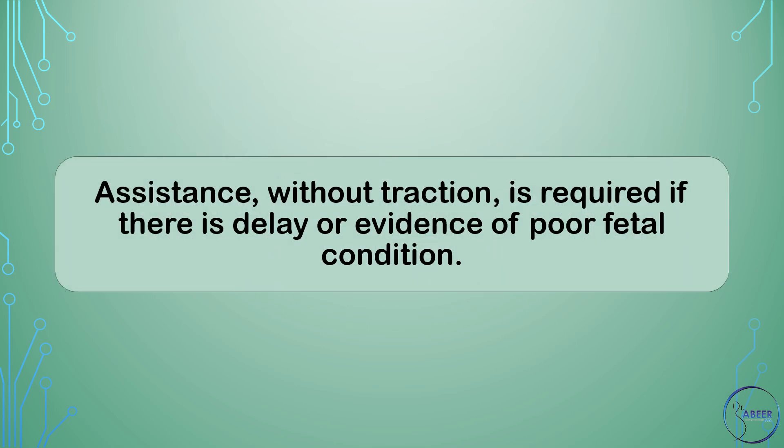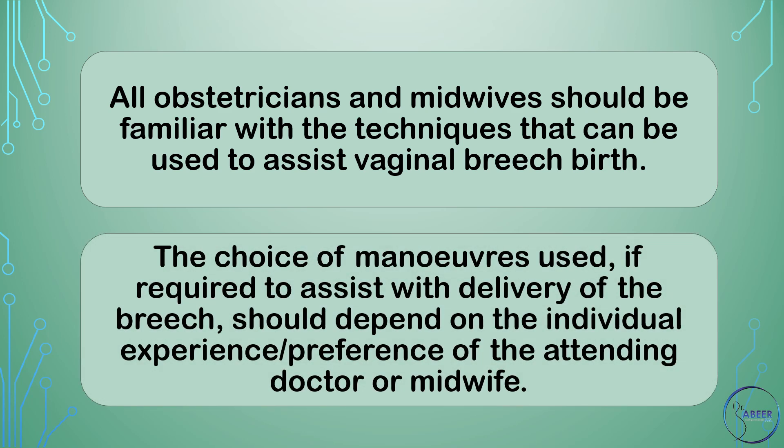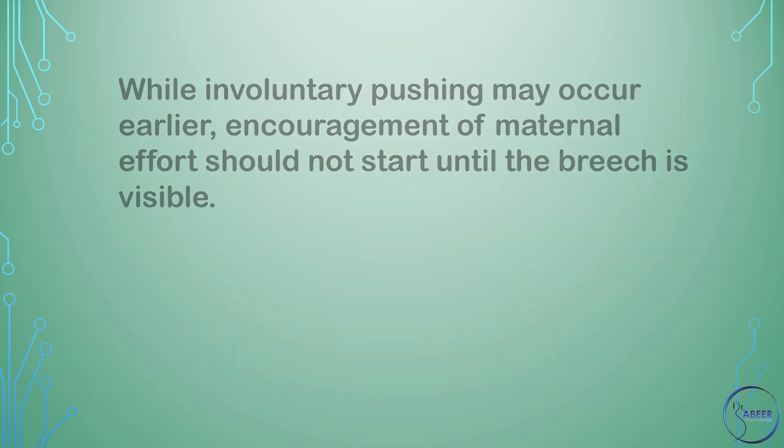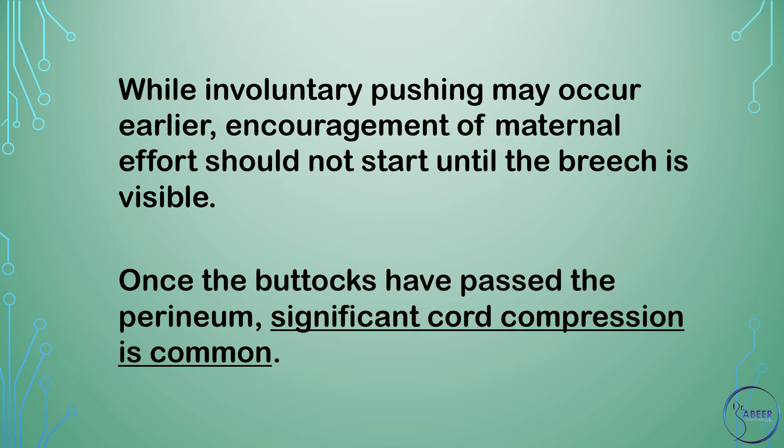Assistance without traction is required if there is delay or evidence of poor fetal condition. All obstetricians and midwives should be familiar with the techniques that can be used to assist vaginal breech birth. The choice of maneuvers used should depend on the individual experience and preference of the attending doctor or midwife. While involuntary pushing may occur earlier, encouragement of maternal effort should not start until the breech is visible. Once the buttocks have passed the perineum, significant cord compression is common.